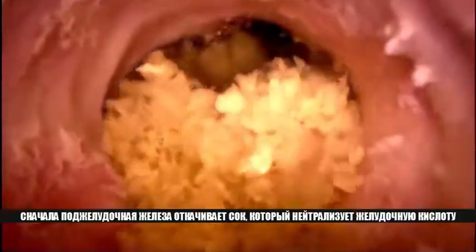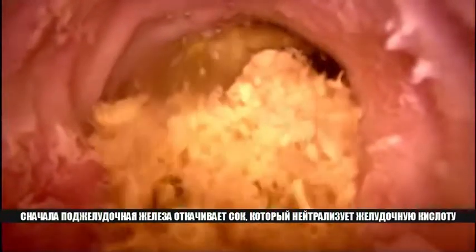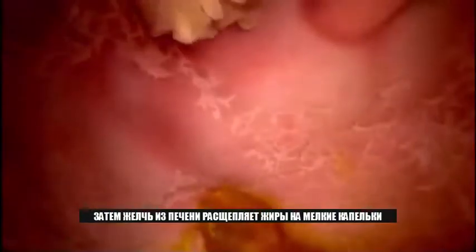First, the pancreas pumps out a juice that neutralizes stomach acid. Then bile from the liver breaks down the fats into tiny droplets — smaller droplets are easier for the intestine to absorb.